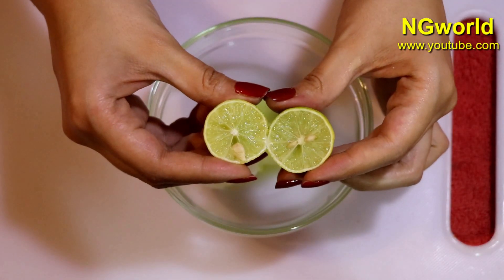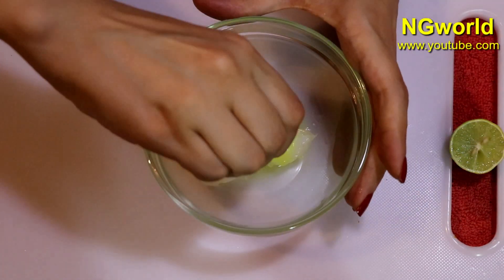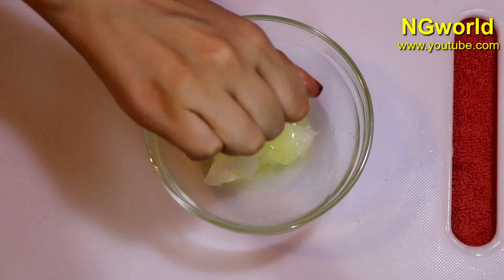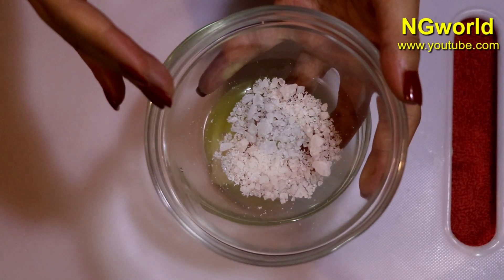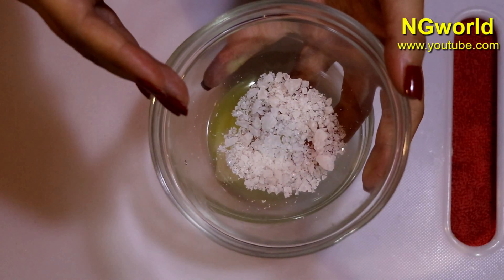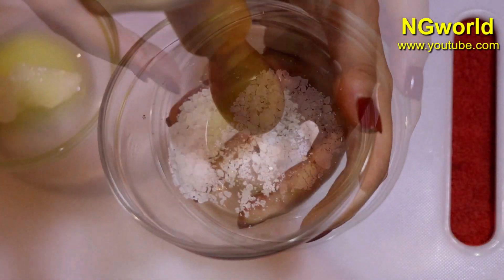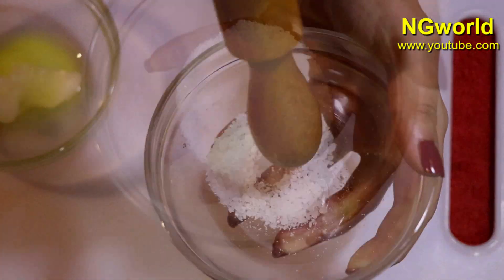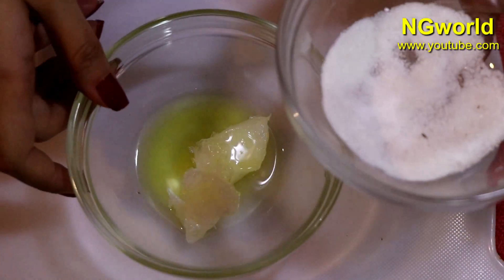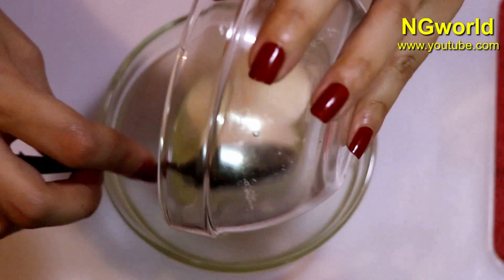We need to add one full lemon's juice. Then we need to add pure Kapoor, which we need to grind to a very fine powder to add it to the remedy and to get the full benefit. Once we are done grinding the Kapoor, add it to the remedy and mix all the ingredients very well.